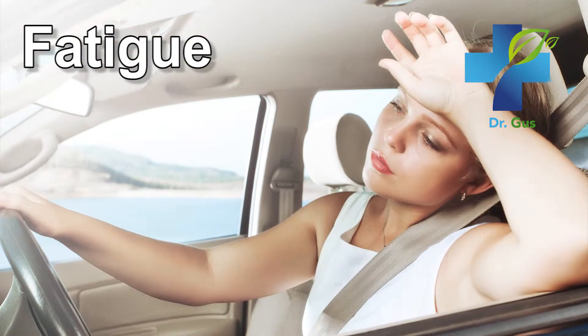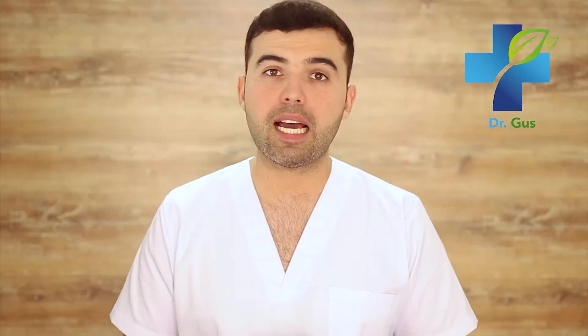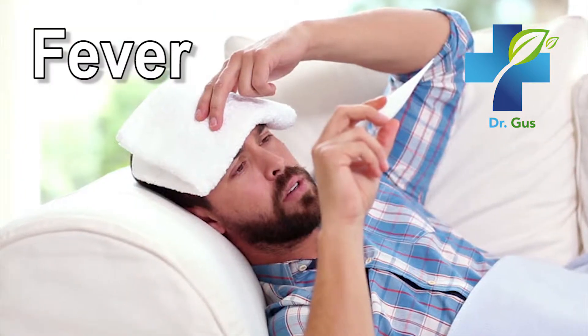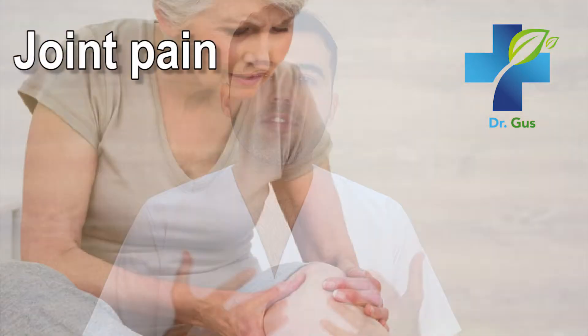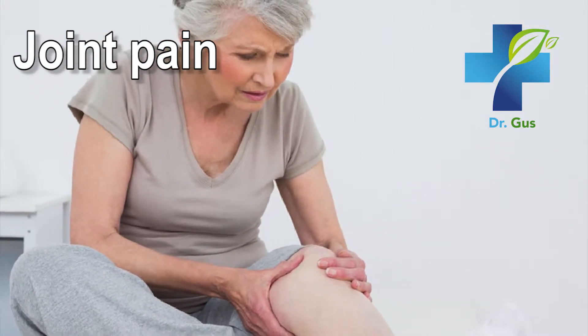Number one: fatigue. People with lupus tend to feel tired and low in energy all the time — this is a very important symptom. Number two: fever. Number three: joint pain, stiffness, and swelling. Lupus can be confused sometimes with rheumatoid arthritis due to its symptoms.